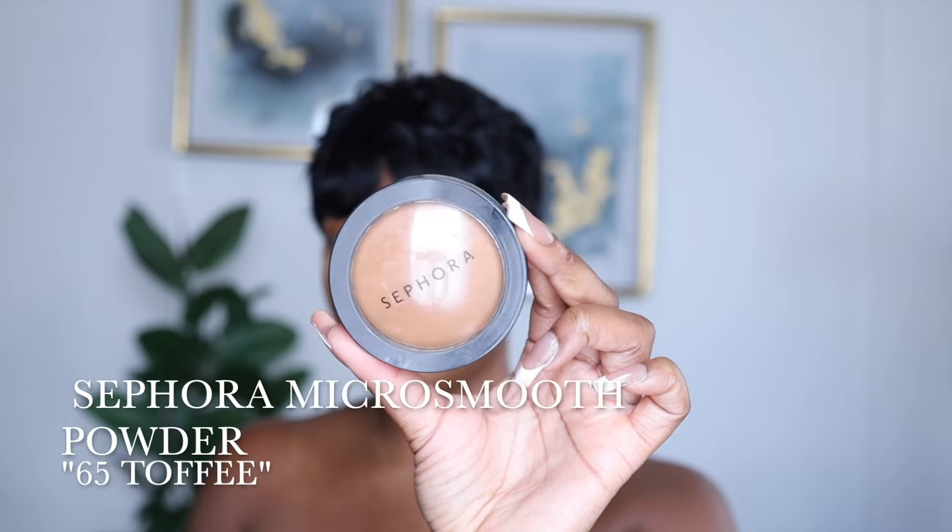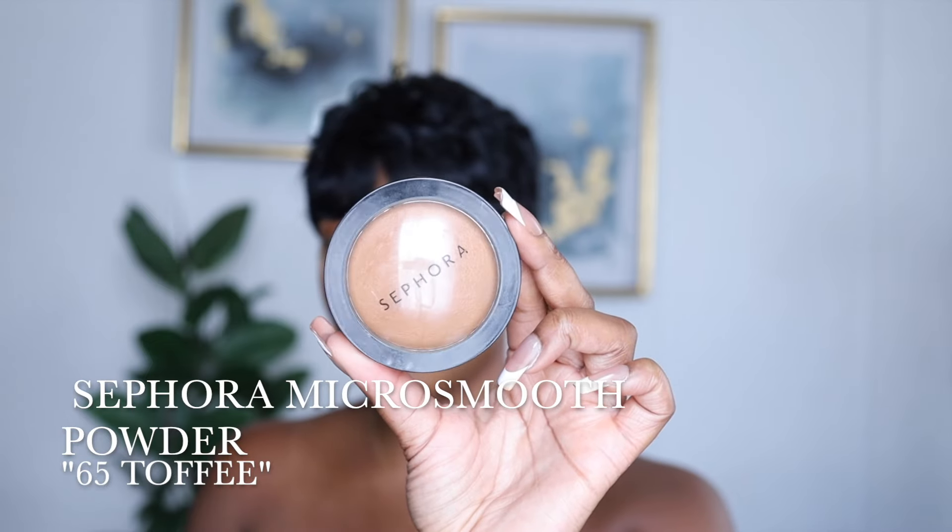Now we can't forget to contour the face. The brush I like to use is a Morphe E4 brush. Then I'm going in with my Sephora Micro Smooth Powder in shade 65 Toffee, using an e.l.f. highlighter brush. You guys know how I feel about this powder — it's my favorite. If you can get your hands on it, please do. Thank me later.